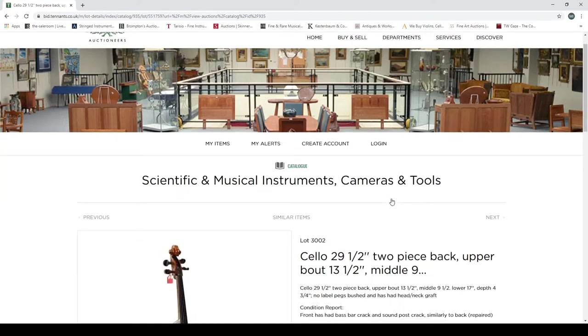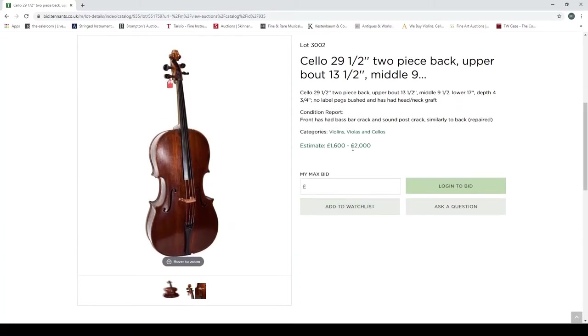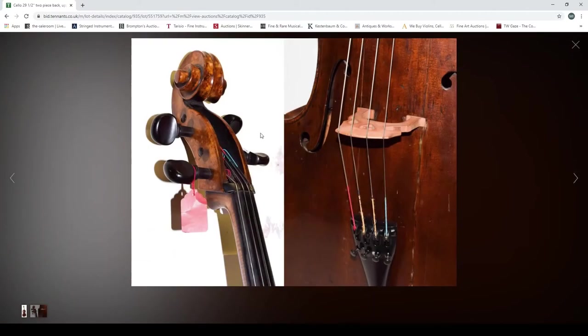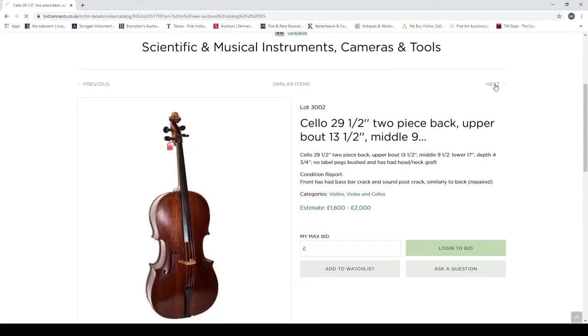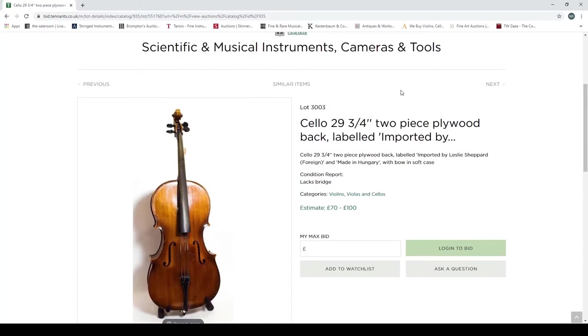Next is a cello, 29 and a half inches, two-piece back, about 13 and a half inches. No label, pegs pushed, has a head-neck graft. Condition report notes a bass bar crack and sound post crack to the front, repaired, as well as similar repairs to the back. Estimated at 1600 to 2000 pounds. Looking at the photos — one main picture and a scroll shot showing peg bushings and some repairs — there isn't even a picture of the back as standard, which is just not good enough.